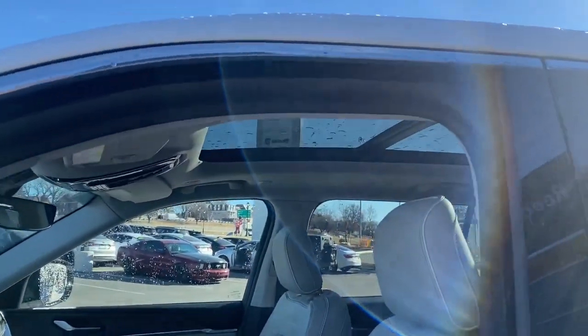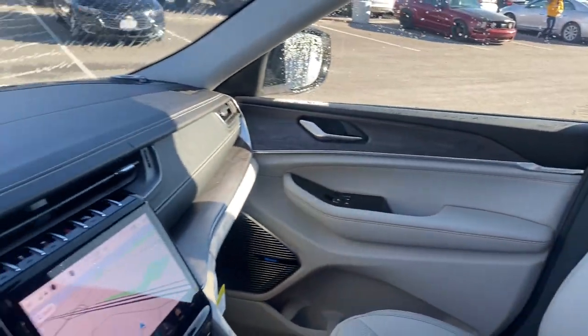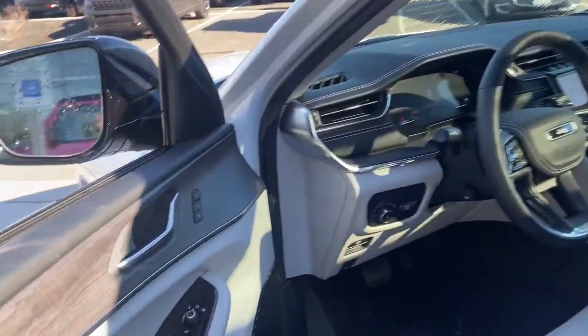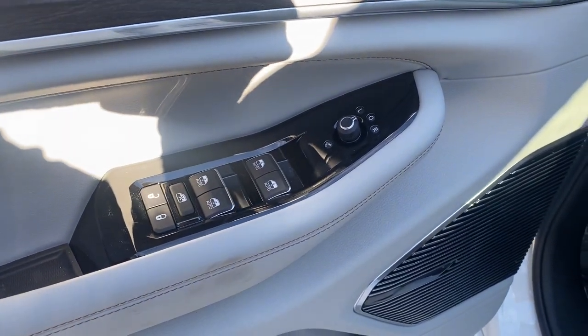Panoramic roof, third row seat, hands-free liftgate, heated driver seat, keyless entry, woodgrain interior trim, lane-keeping assist, sunroof, heated mirrors, cooled driver seat.